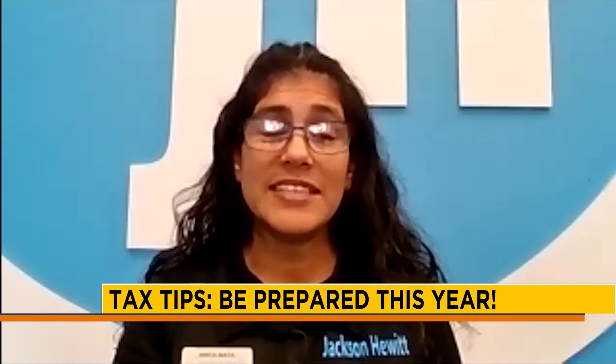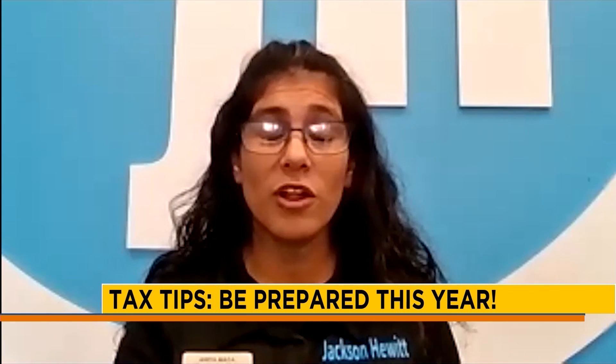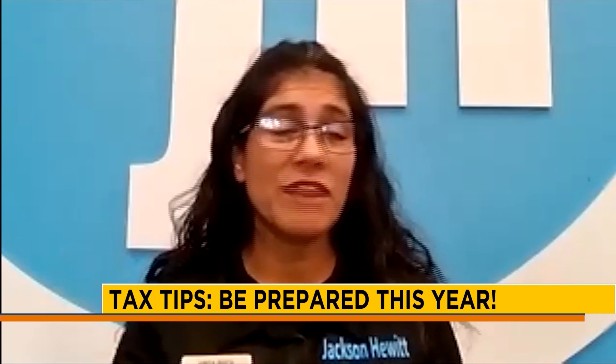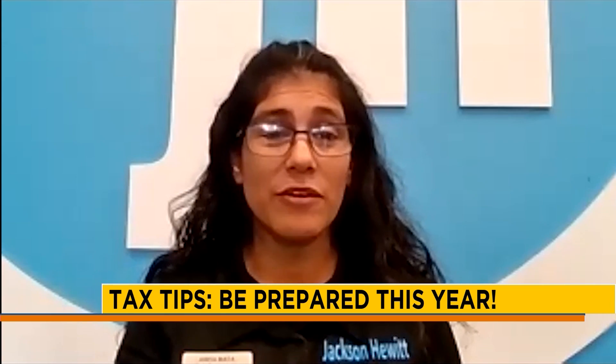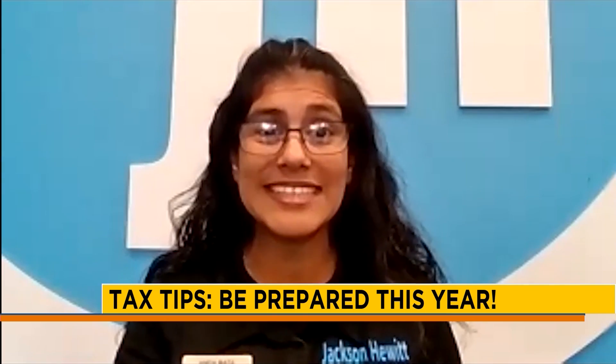They did increase the income max level you can qualify for the EITC. It went up about $5,600, so now you can earn up to $21,000 and qualify for the credit, with the credit starting at $19,000.